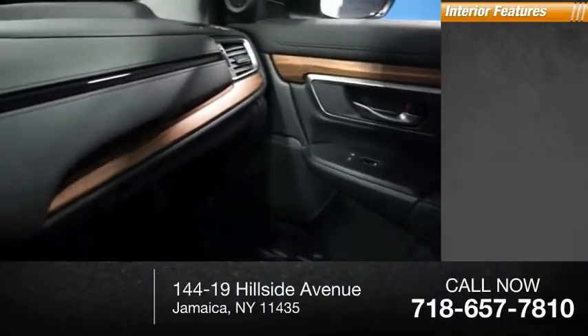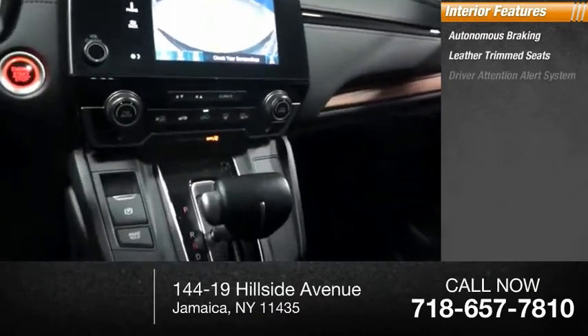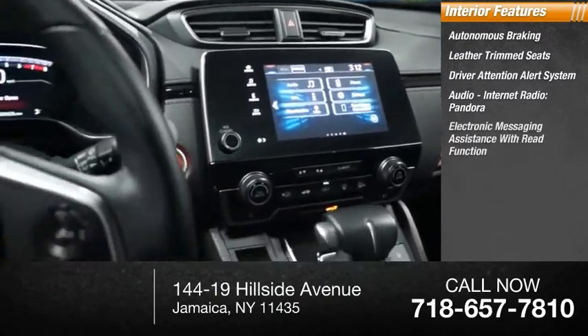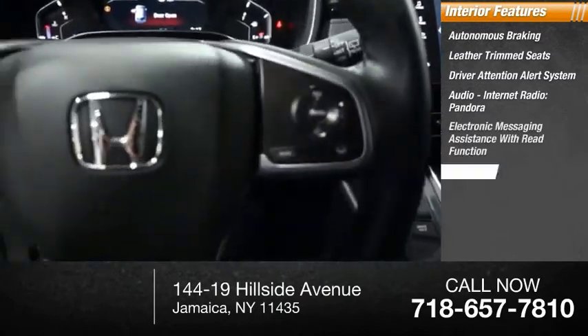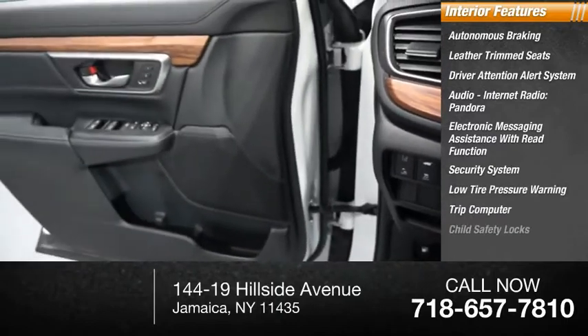Inside you'll find autonomous braking, leather trim seats, driver attention alert system, audio, internet radio, Pandora, electronic messaging assistance with read function, security system, low tire pressure warning, trip computer, child safety locks, and a multifunction display.